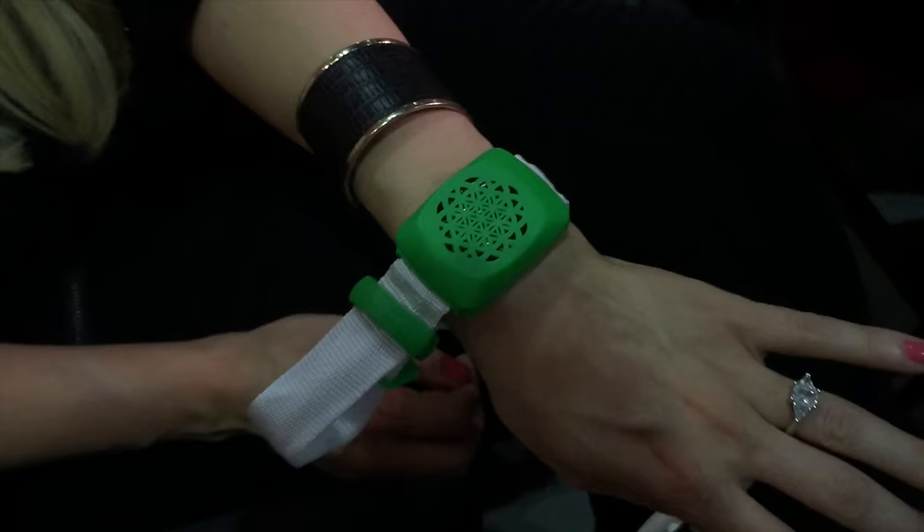Here's my wristband — I got a blue one. Turns out Lincoln got a blue one, Claire got a blue one.